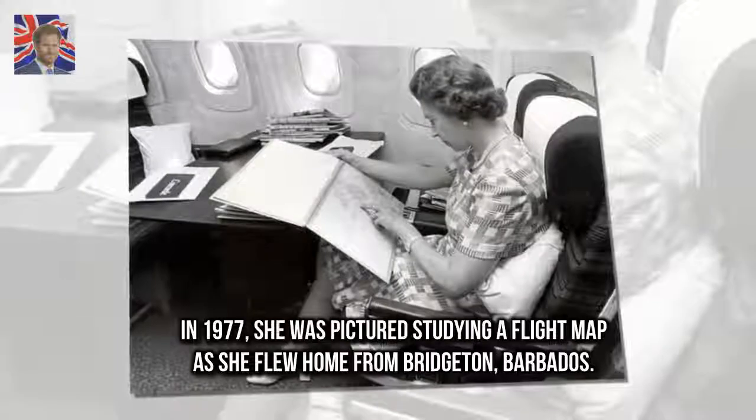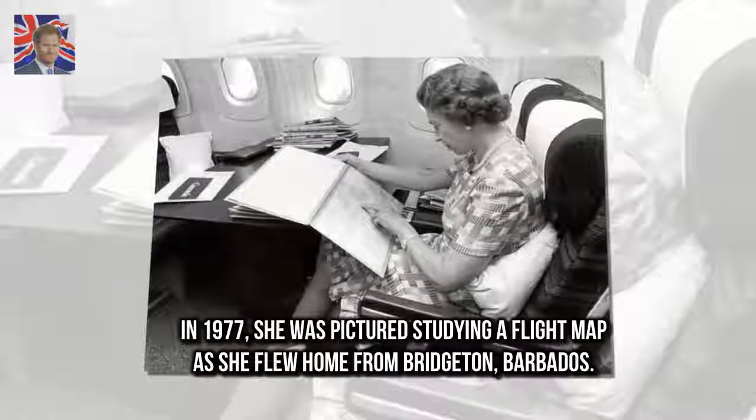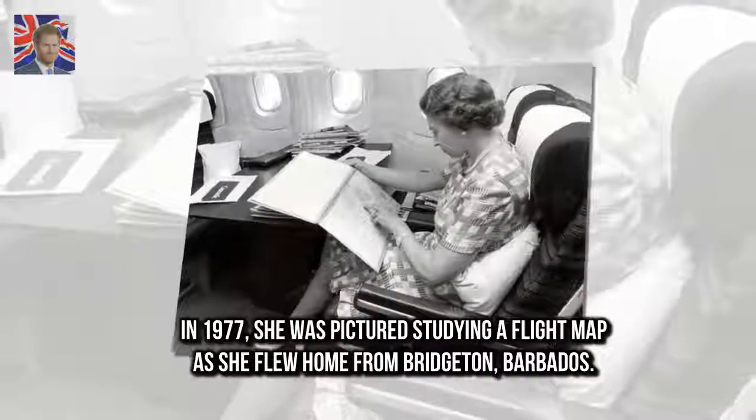In 1977, she was pictured studying a flight map as she flew home from Bridgeton, Barbados.